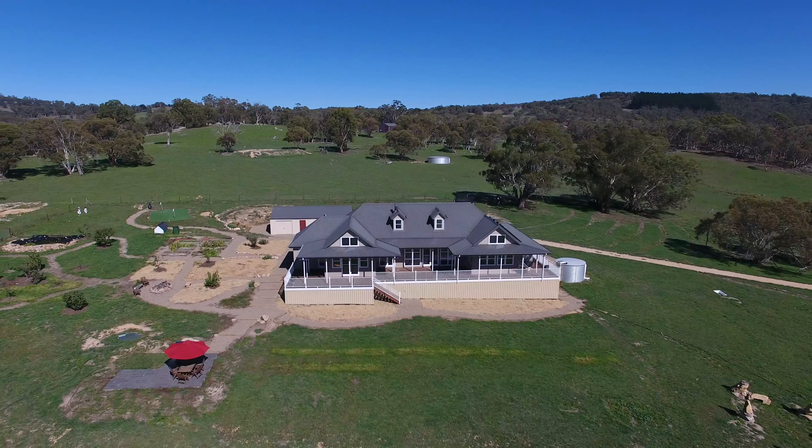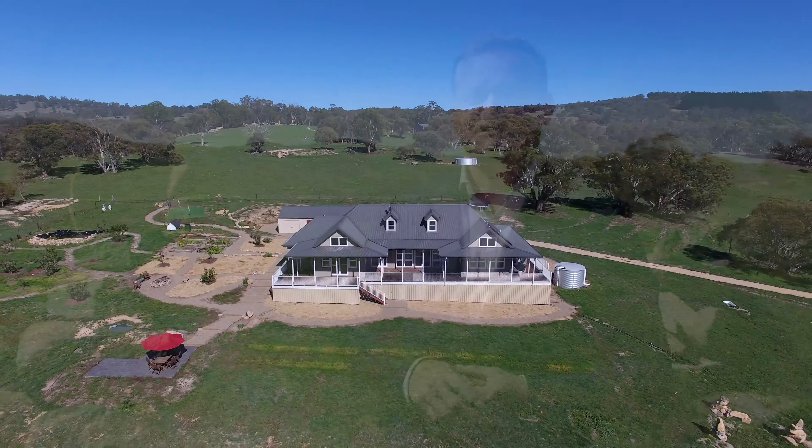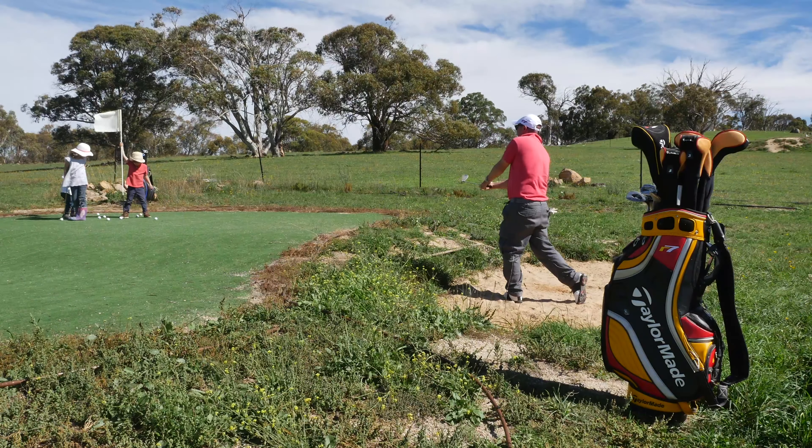As good as the property looks on screen, you should come and see it for yourself. I'm Ben Stevenson from Estate Realty Pallarang and I look forward to showing you the property personally.